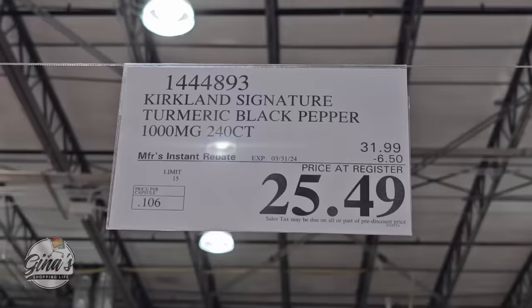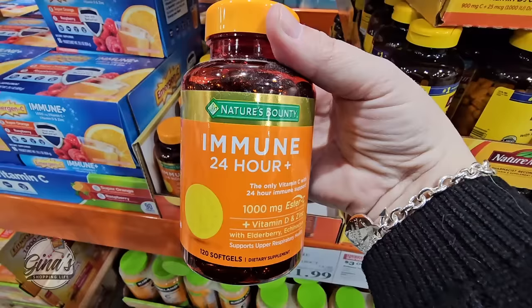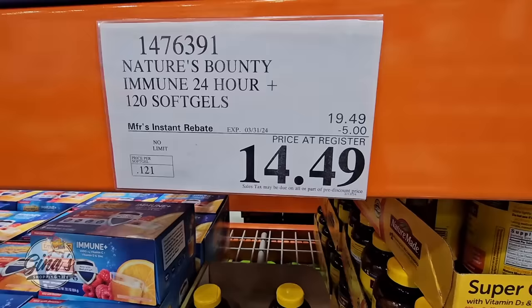Turmeric — if you can find this on sale, such a good price at $25.49. The Immune 24-Hour Plus is $14.50.